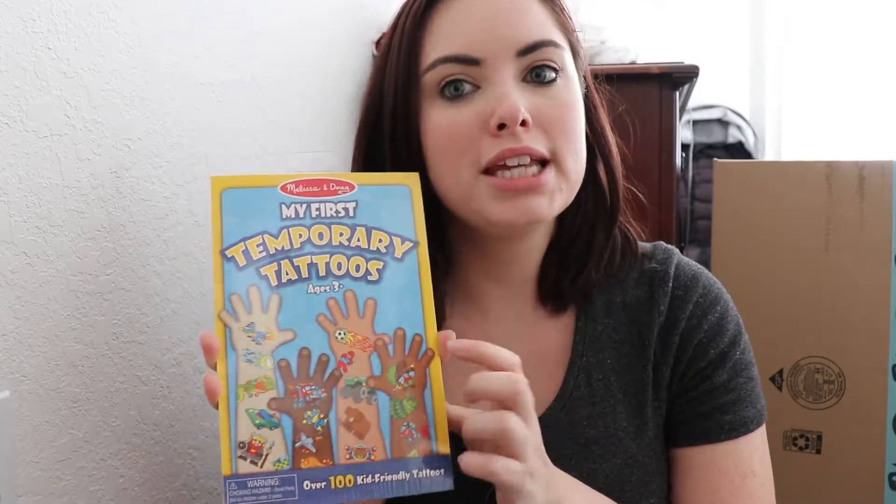The Hot Wheels cars are always like a dollar at Walmart or Target or wherever — we actually had those laying around the house. The temporary tattoos are from Amazon; I want to say these are an add-on item and they were only like four dollars. I'll link that down below.